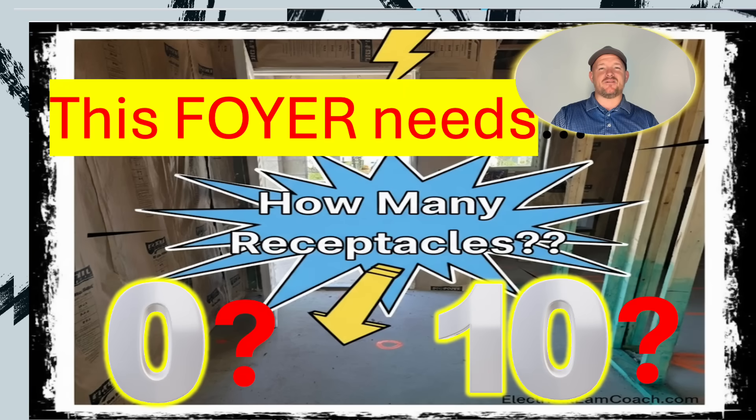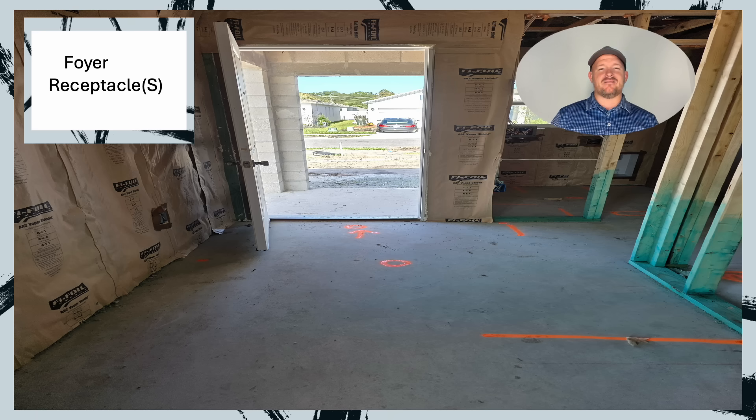This foyer needs how many receptacles? Let's find out. Here we are in a foyer — call it an entryway, call it what you want. I just need to know how to wire it or how to inspect it.